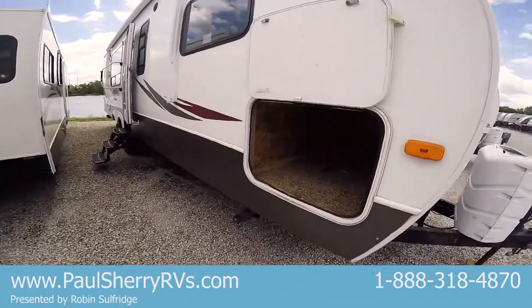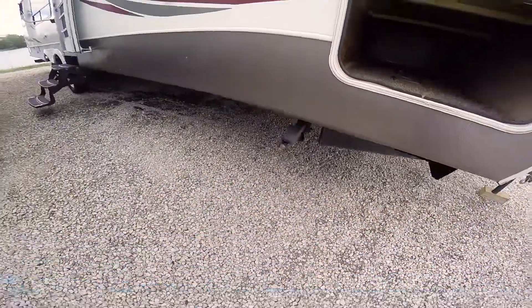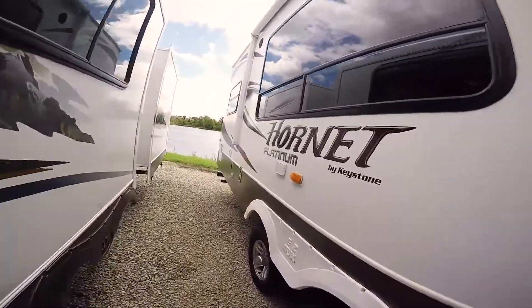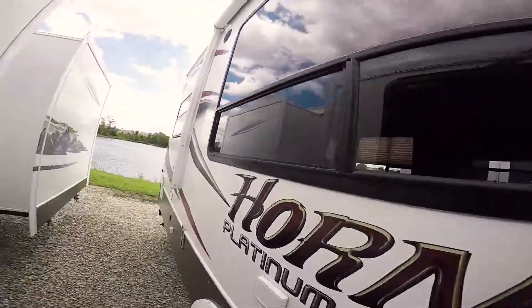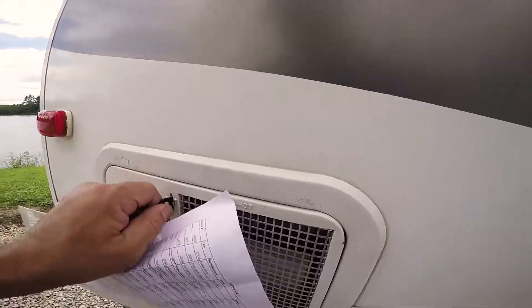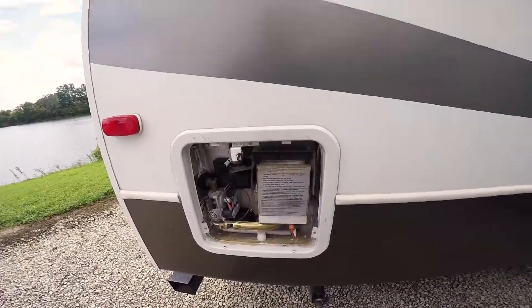Nice big coach, nice big passenger storage. Scissor jacks all the way around. Let's walk around the outside of the coach. It has a power awning, outside speakers, and there's your hot water heater. It is gas and electric on your hot water heater.